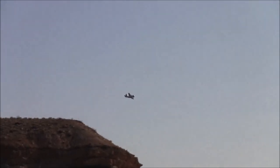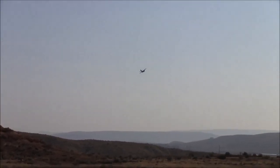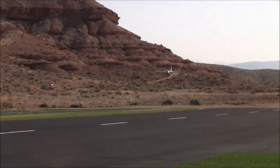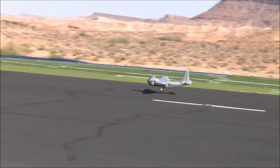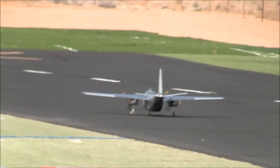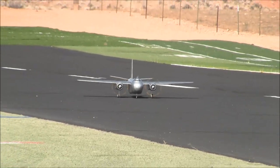Landing - here we go. Barrett, come on. Good job. Barrett, you are one heck of a pilot.